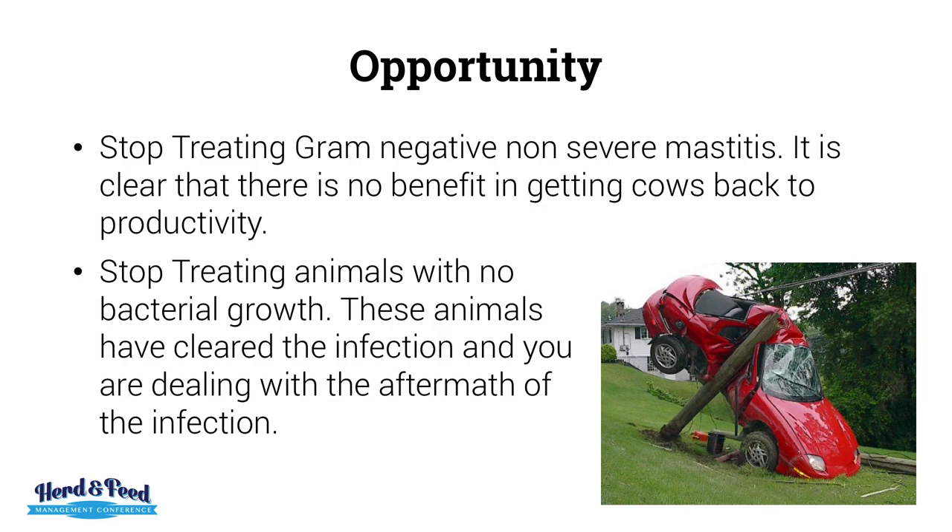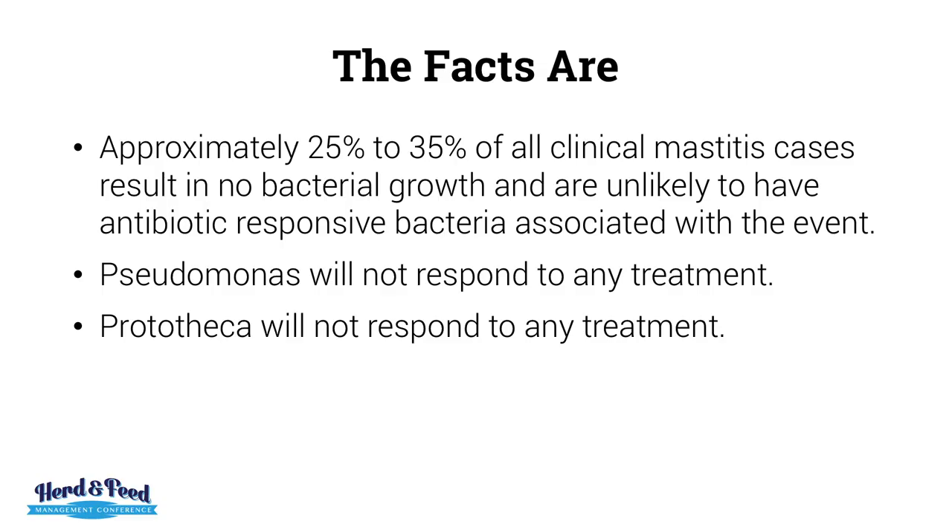Antibiotic therapy is like looking at the crash — all the infection occurred before. What you're dealing with is the aftermath. Stop treating gram negatives that are non-severe: it is clear there is no benefit in getting cows back to productivity. Stop treating cows with no bacterial growth. These animals have already cleared the infection. Approximately 25 to 35% of all clinical mastitis cases result in no bacterial growth.